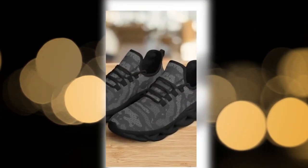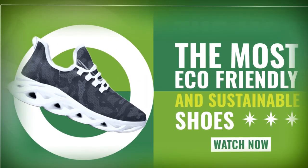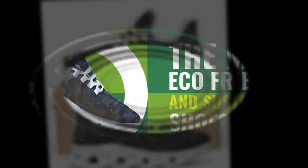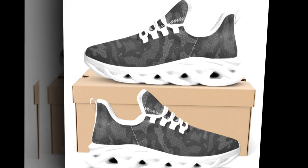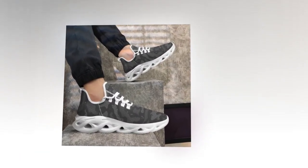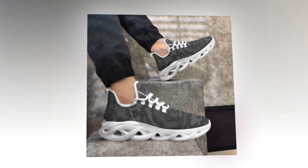First, let's talk about the design. These camo sneakers feature a sophisticated wave design that's trendy and incredibly functional. Whether pairing them with workout clothes, jeans, or even a smart casual outfit, these shoes instantly elevate your look. And let's be real — who doesn't love a good camo print?